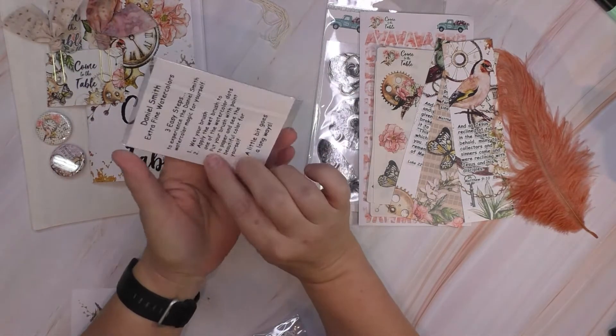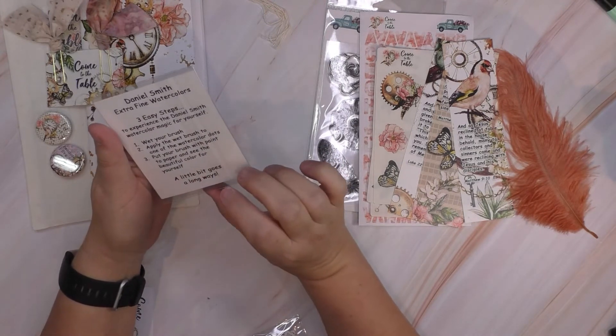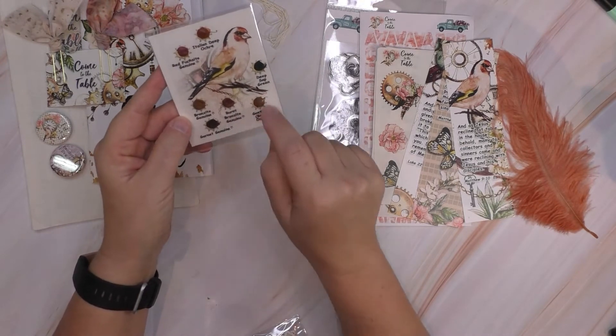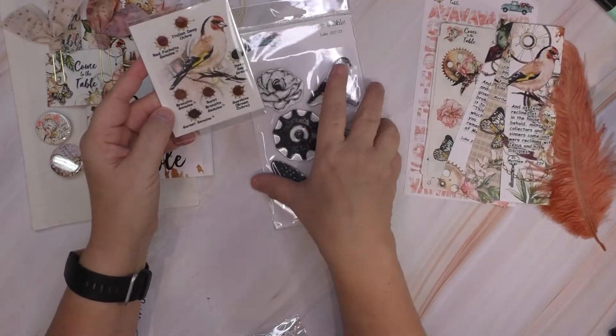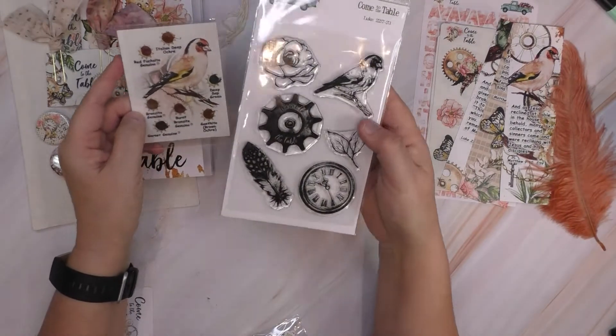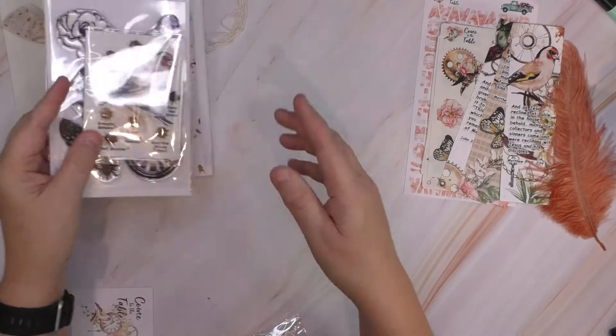This I wasn't sure what it was — three easy steps, extra fine... oh, watercolors! That is cool. So it's got watercolors that you can use to paint these stamps. Brilliant — didn't even know that's what it was. So I got this stamp set, came with it, and watercolors. How awesome.